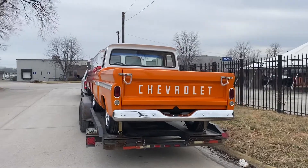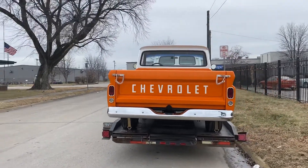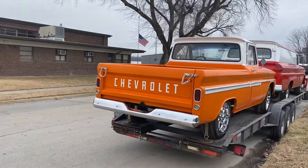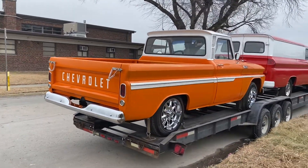Both of these are running on Sunday, January 30th, at Barrett Jackson in Scottsdale.